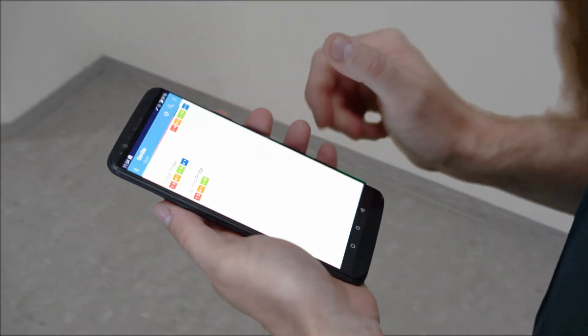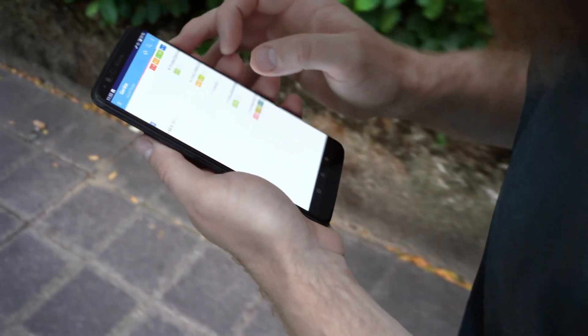PRTG gives you an overview of your network, your systems, and applications. It sends you alerts and notifications directly to your phone, and there's also an Android and iOS app.